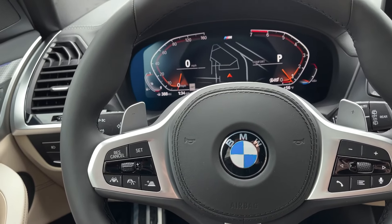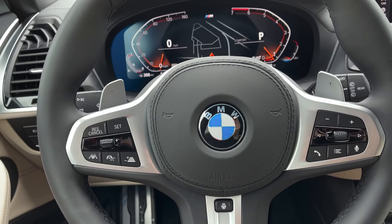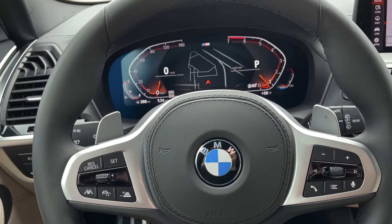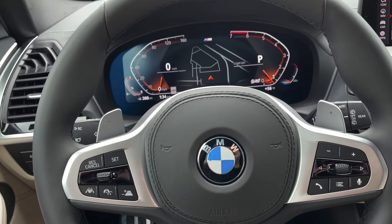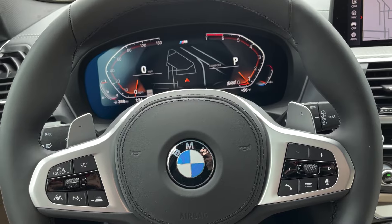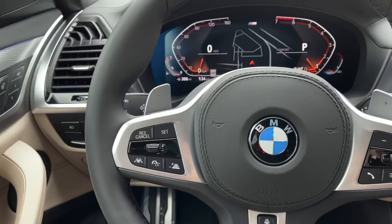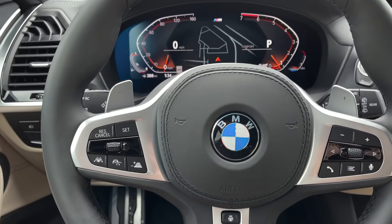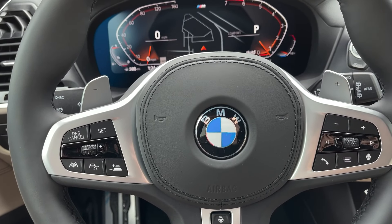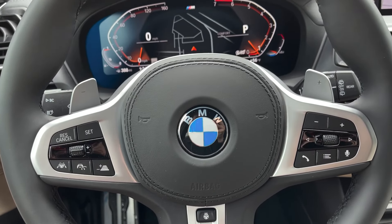With that, it's important to understand that the Driving Assistance Pro package as we know it from the X5 — that technology is going to be available in the X3 and X4 starting with model year 2022. So the key difference between model year 2021 and 2022 is going to be that LCI — you'll get the full setup you're used to on our other models.